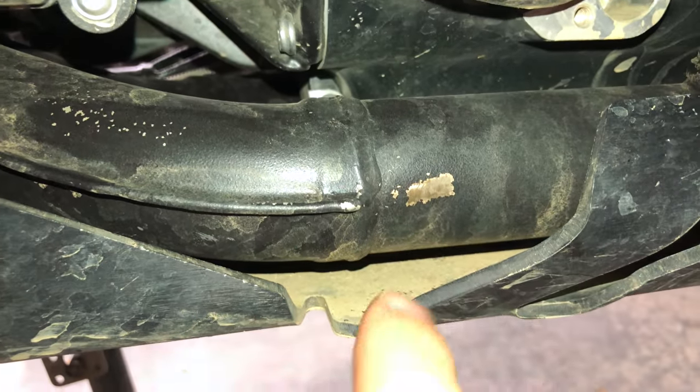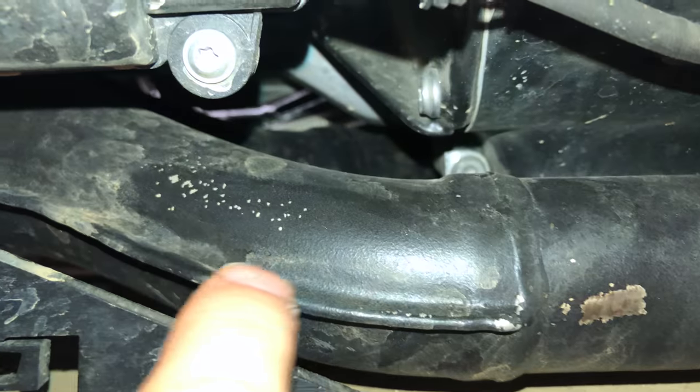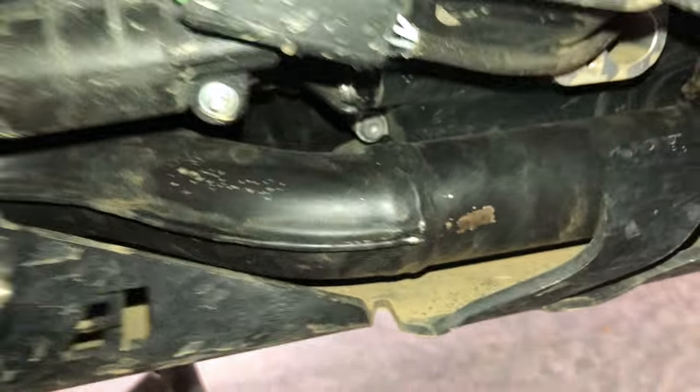This is an example where I touched it, and then there's more bubbling here and more there. Now look at the catalytic converter.